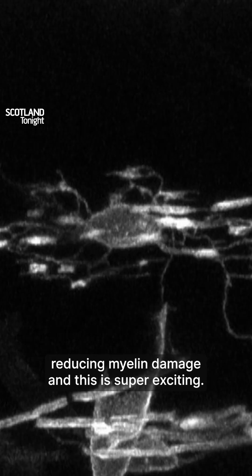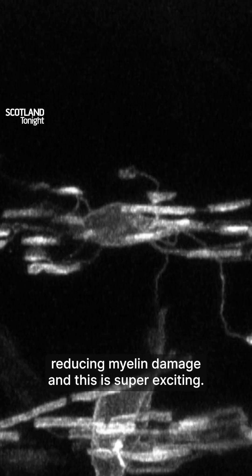We've already found drugs that are reducing myelin damage, and this is super exciting.